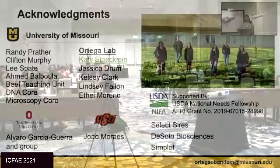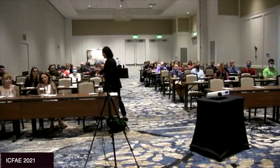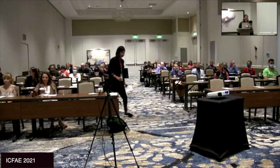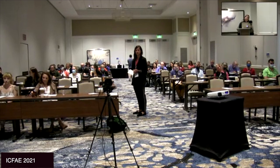Questions? The first question comes from Adam Beard from Wisconsin: Do you expect differences between IVP embryos from a tertiary follicle or a non-atretic small antral follicle versus a tenuous...